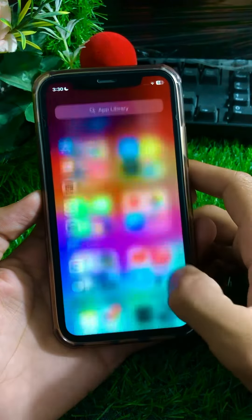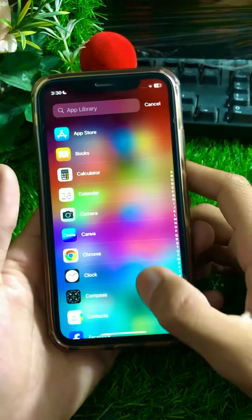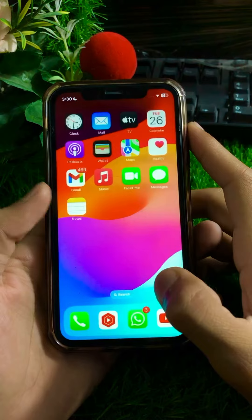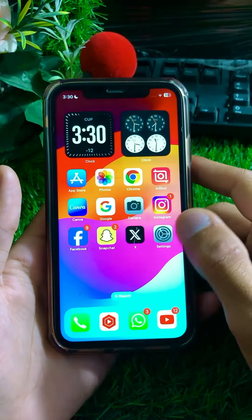First of all, I will show you here — you can see notification badges are available in my App Library on my apps. So here you have to open your Settings app on your device.